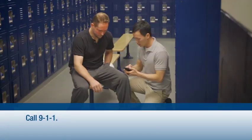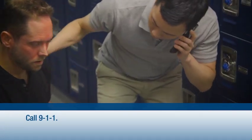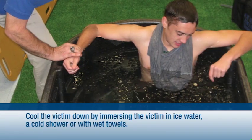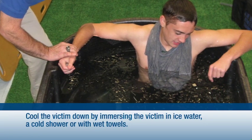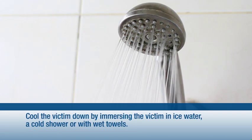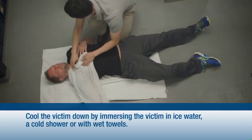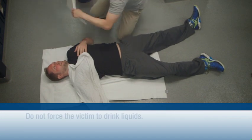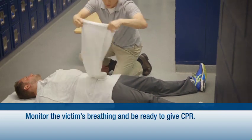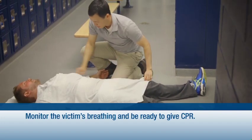Heat stroke is a true medical emergency. Dial 911 immediately if there are signs and symptoms of heat stroke. Move the victim to a cool place. The best way to cool a heat stroke victim is to immerse them up to the neck in ice water. If this is not possible, cool the person down by any means possible — take the victim to a cold shower or move to a cool area and cover as much of the body as possible with cold, wet towels. Do not try to force the victim to drink liquids. Be sure to monitor the person's breathing until help arrives, and be ready to give CPR if needed.